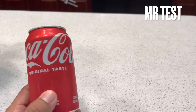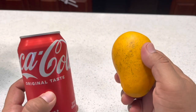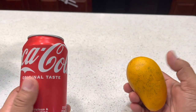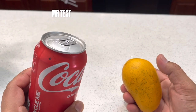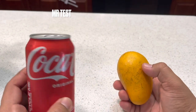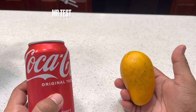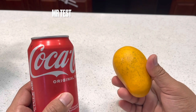Hi guys, today I have Coca-Cola and mango. I know everyone likes mango and drinks Coca-Cola, so when both together, what will happen? Some people eat mango and then drink Coke — we don't know what happens. I just want to see the reaction between Coke and mango outside to show you. I hope you enjoy! If you're not yet subscribed, please subscribe. If you have any idea, please comment below. Let's start to see the reaction.